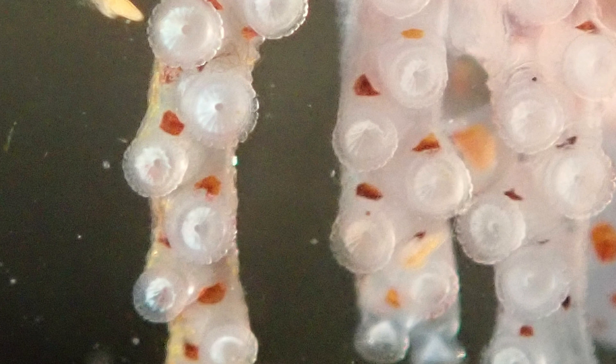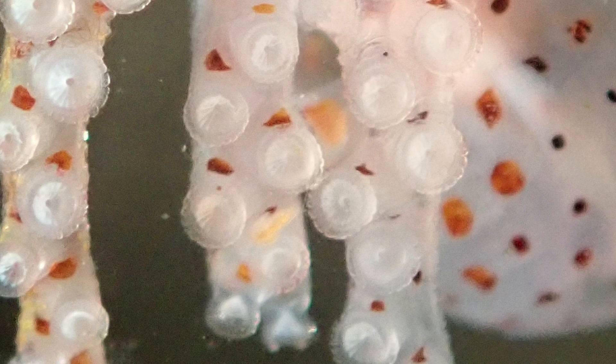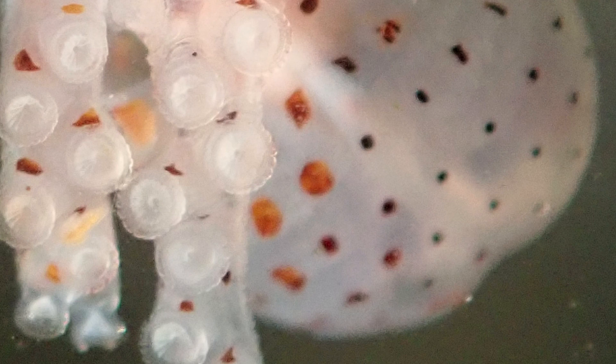The polka dots you see here are the chromatophores, pigment-filled sacs. They're controlled with nerves and muscles. Most cephalopods can basically change their body patterns and body colors by expanding and contracting these chromatophores.